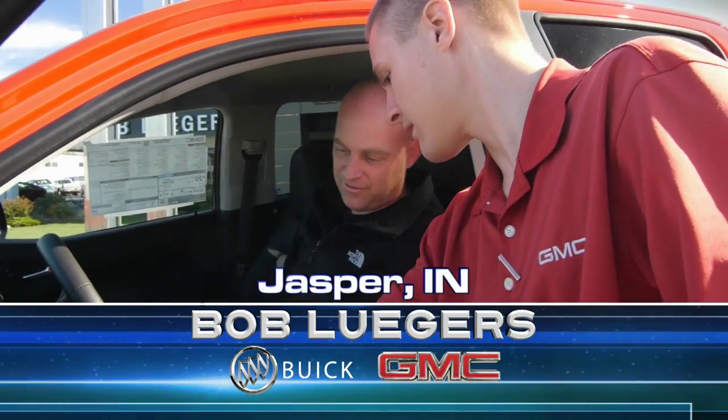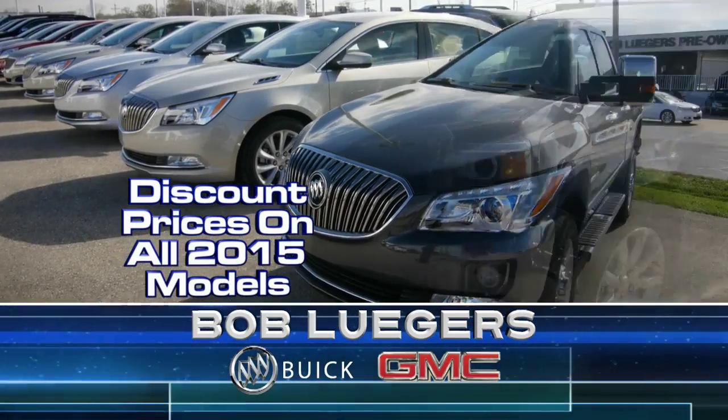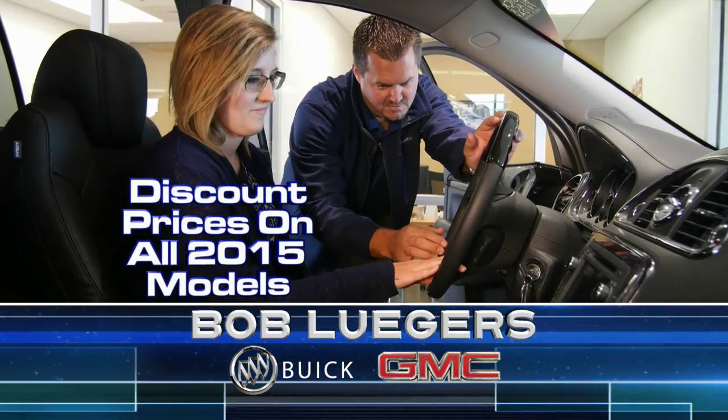Make your move and get to Bob Leaguer's Buick GMC today for the last remaining brand-new 2015 models on the lot, all at discounted prices. Don't wait too long to find the right 15 for you. Get the one you want at a great price before they're gone.